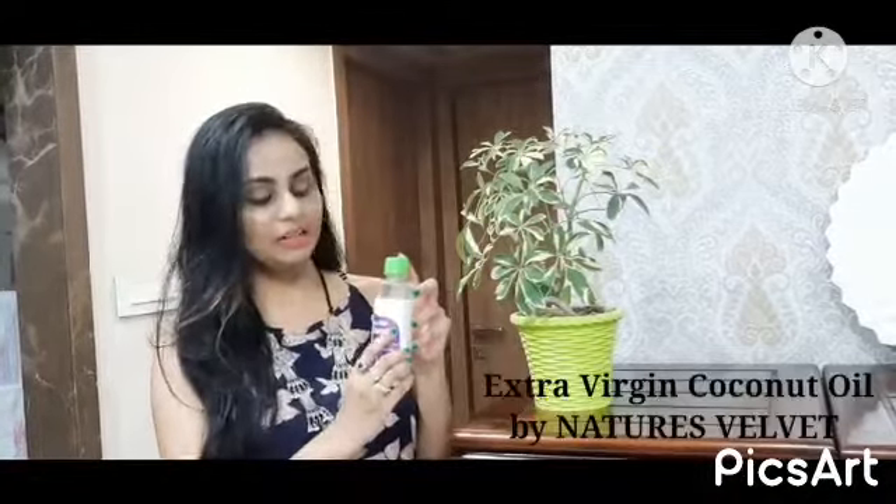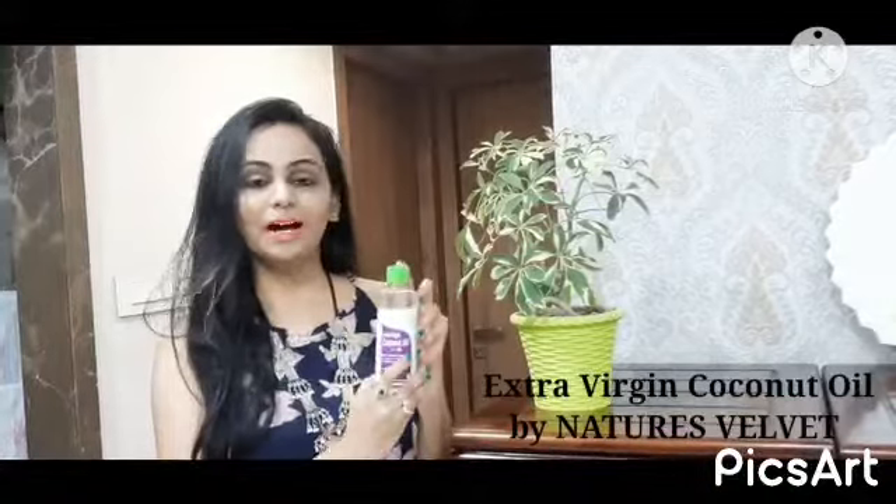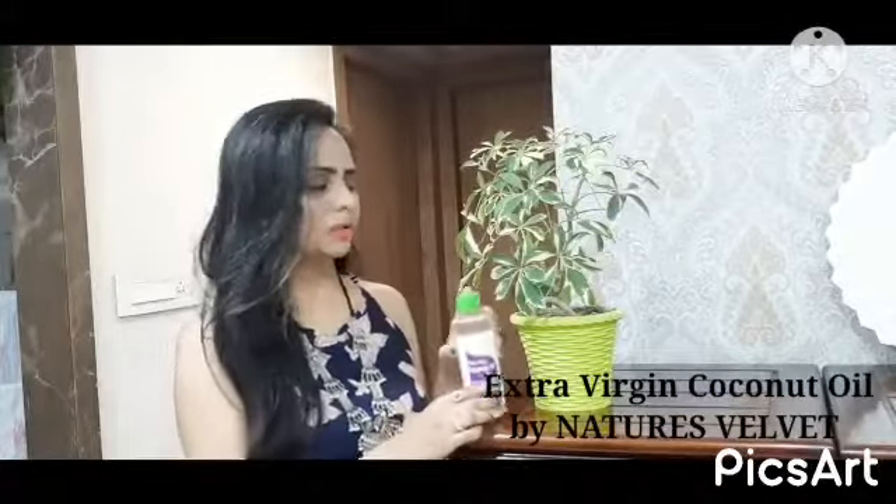Hello everyone, how are you all? I am Karan and today I am here to review one product which is Extra Virgin Coconut Oil by Nature's Velvet.